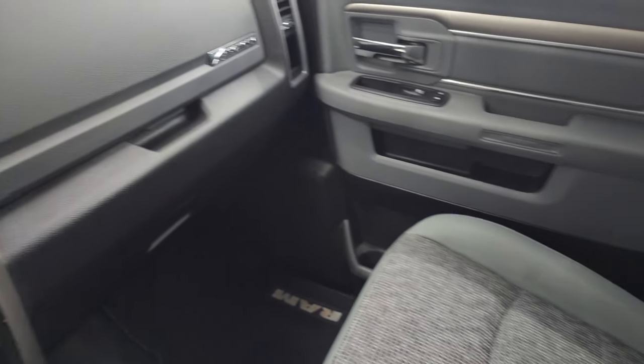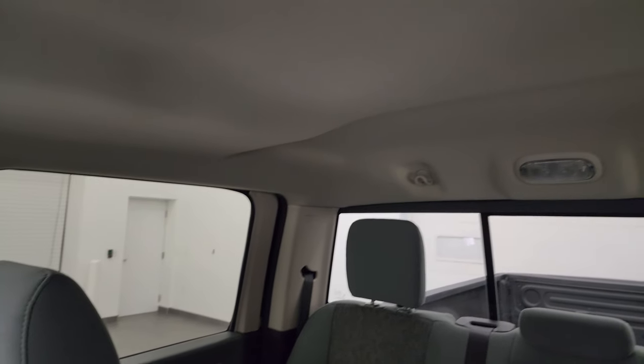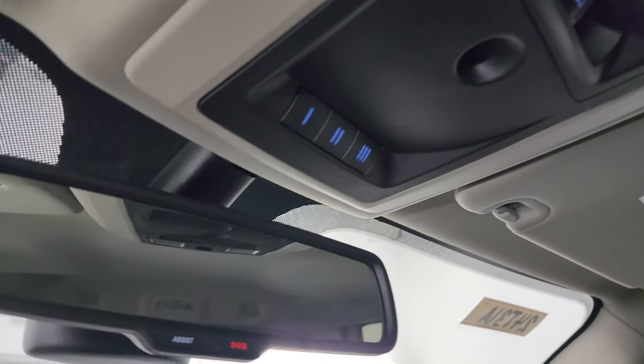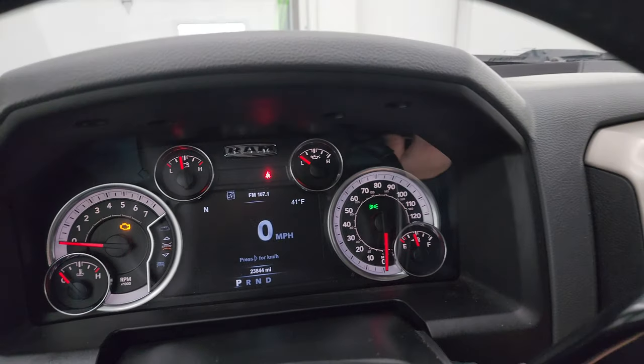You get cup holders, coin holders and storage areas. The passenger side floor mat and seat are in excellent condition. This truck has never been smoked in and the headliner is like new. You get map lights, power slide rear window controls, and HomeLink buttons for your garage door, security systems and lighting systems. There are also SOS buttons in the mirror. Let's start it up and take a look under the hood.